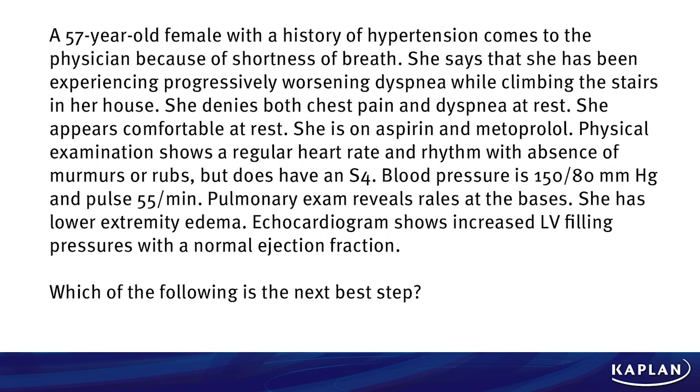A 57-year-old female with a history of hypertension comes to the physician because of shortness of breath. She has been experiencing progressively worsening dyspnea while climbing the stairs in her house. She denies both chest pain and dyspnea at rest. She appears comfortable at rest. She is on aspirin and metoprolol. Physical examination shows a regular heart rate and rhythm with absence of murmurs and rubs but does have an S4. Blood pressure is 150 over 80 and pulse is 55 beats per minute. Pulmonary examination reveals rales at the bases. She has lower extremity edema. Echocardiogram shows increased left ventricular filling pressures with a normal ejection fraction.